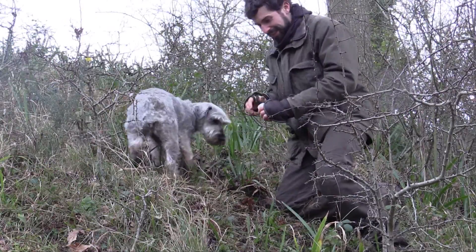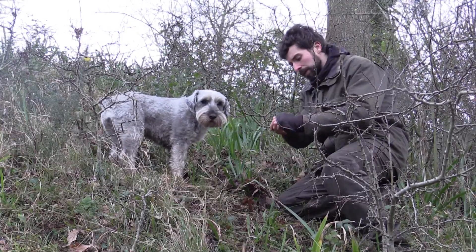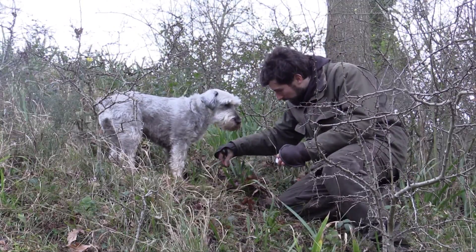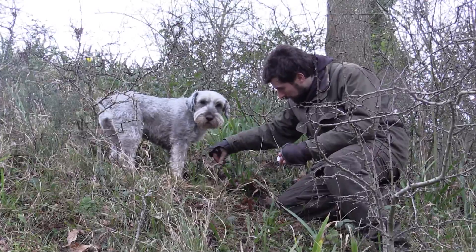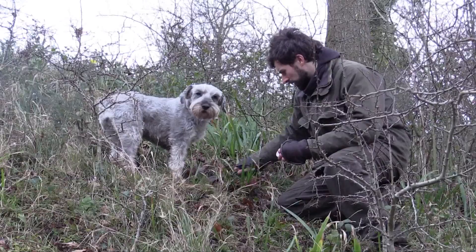Wild marjoram seed was sown on eight sites. This is an alternative food plant for the large blue as it is more drought resistant than wild thyme and it also flowers later in the season. We're hoping that this will offer an alternative food plant in the face of climate change.